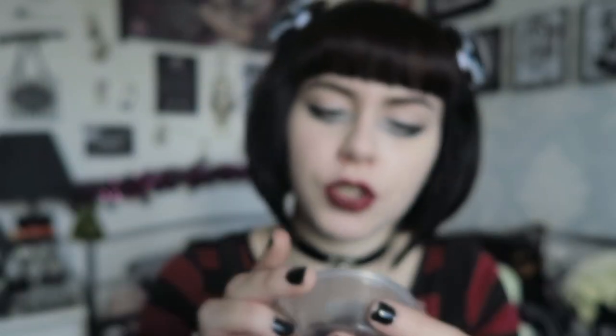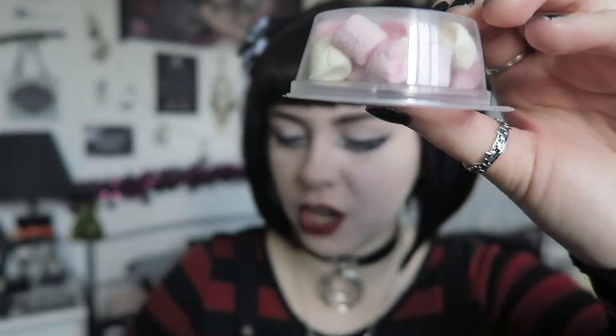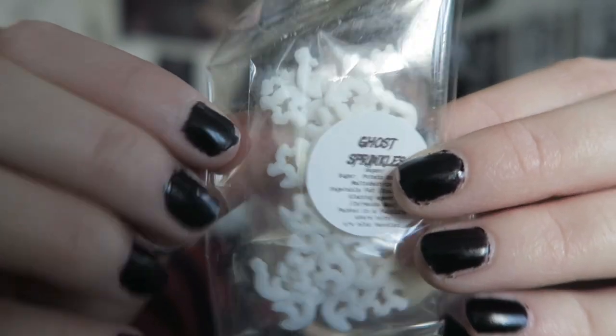Next is a little box — the Demons Drink vegan hot chocolate kit. Inside there are some ghost sprinkles. There's a pot of vegan chocolate buttons, a little tub of vegan marshmallows, and the ghost sprinkles. It doesn't come with instructions but that's really cute. I like how they've gone to the effort of putting spooky sprinkles in there.